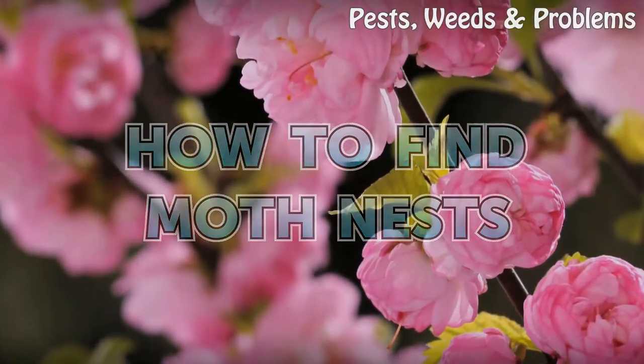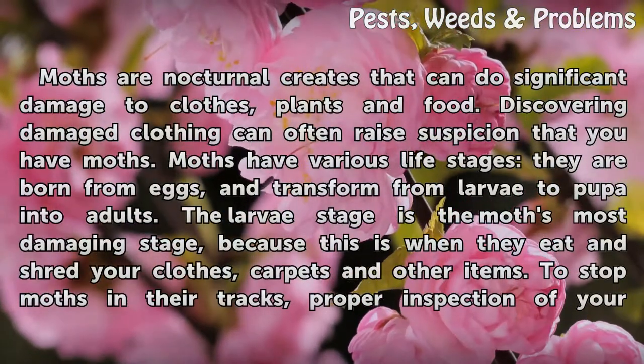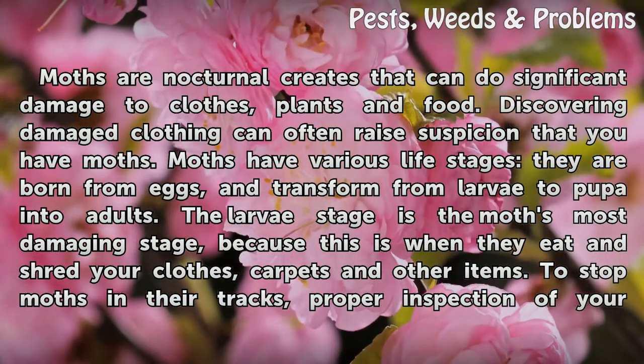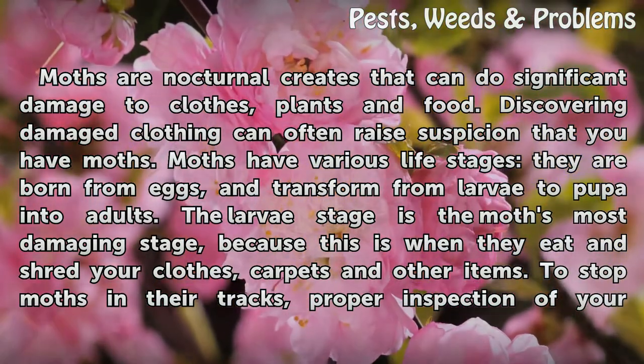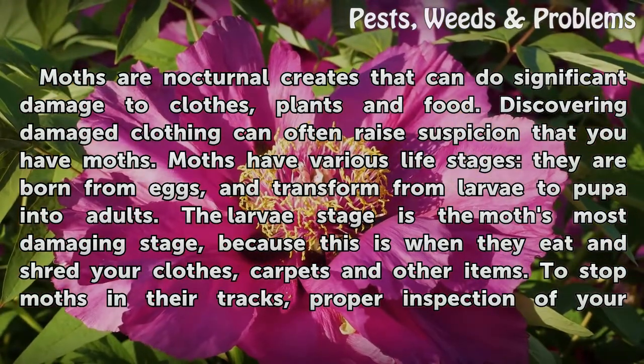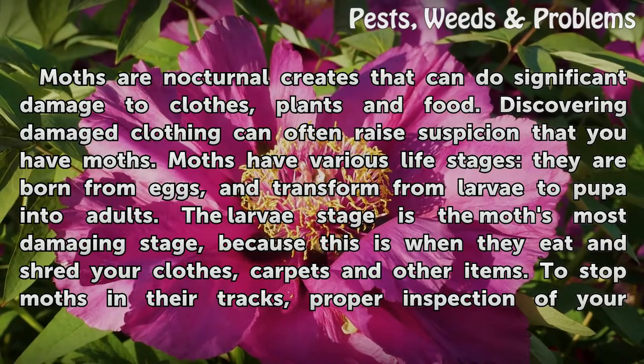How to Find Moth Nests. Moths are nocturnal creatures that can do significant damage to clothes, plants, and food. Discovering damaged clothing can often raise suspicion that you have moths. Moths have various life stages: they are born from eggs, and transform from larvae to pupae into adults.